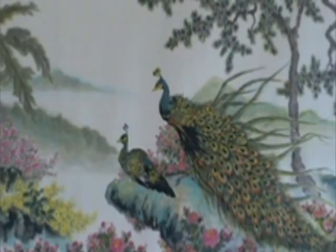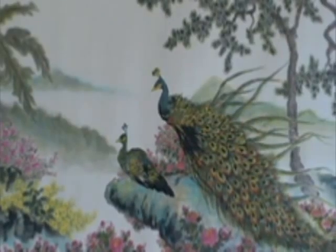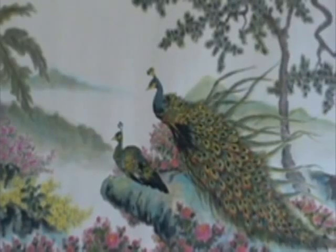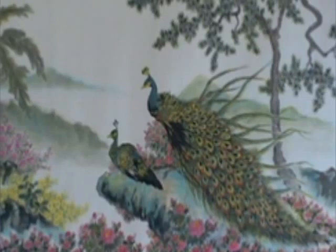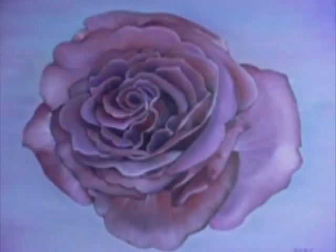So here's some peacocks — one of my favorite birds. Do peacocks have any meaning? Oh yes, in Chinese tradition, peacocks always symbolize a wealthy life and abundance of wealth. And the purpose of this painting is to show people the beauty of life and nature.